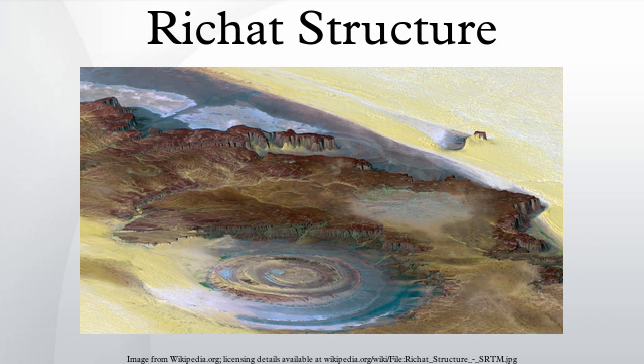According to field mapping and aeromagnetic data, the gabbroic rocks form two concentric ring dikes. The inner ring dike is about 20 m in width and lies about 3 km from the center of the Richat Structure. The outer ring dike is about 50 m in width and lies about 7 to 8 km from the center of this structure.